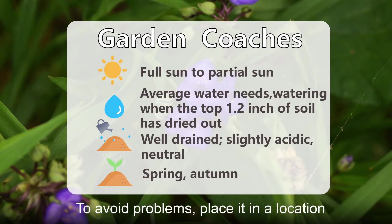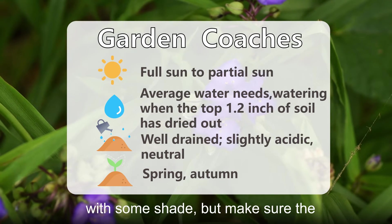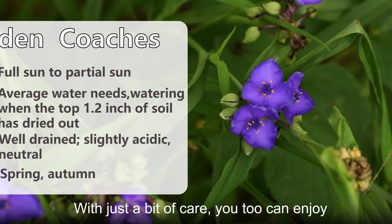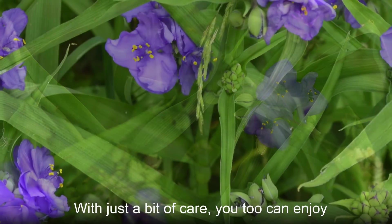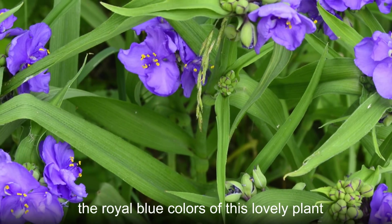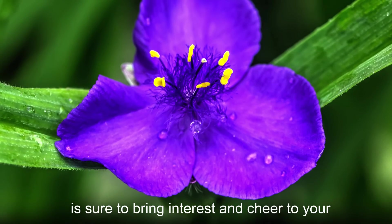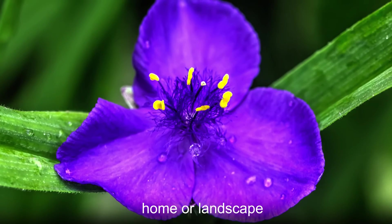To avoid problems, place it in a location with some shade, but make sure the plant still receives some sunlight each day. With just a bit of care, you too can enjoy the royal blue colors of this lovely plant. Whether indoors or out, Ohio Spiderwort is sure to bring interest and cheer to your home or landscape.